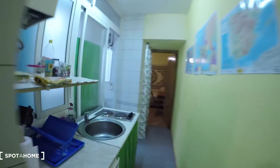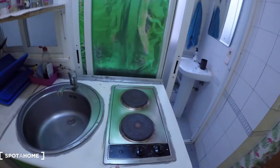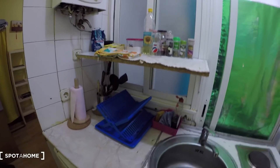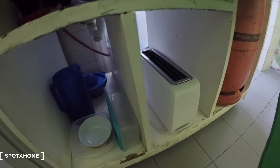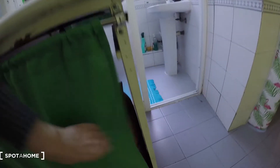Now here we have the kitchen with the sink here, the electric stove here for cooking. We have some shelves here for putting things, we have the fridge here. We have some shelves here where we find pots and pans, we have a toaster. This is the gas, this is for the heater.